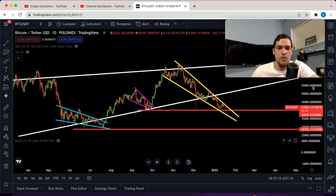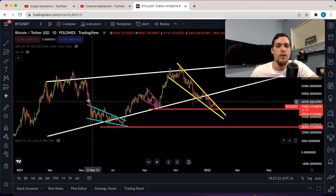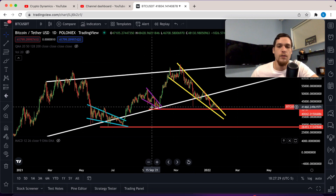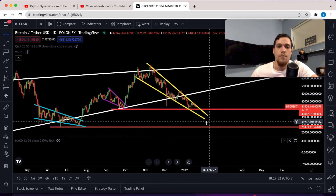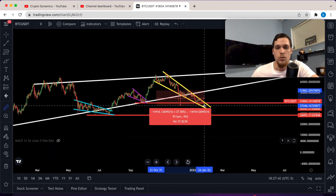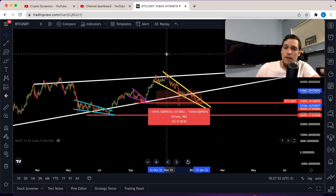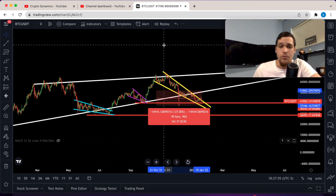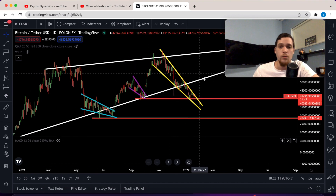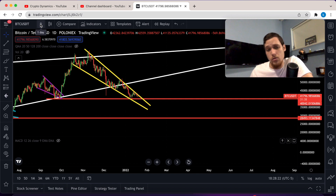These are the three falling wedges we've had so far. The first correction had one — not so steep. Then a second falling wedge right at support, a little bit smaller. And this one is the biggest yet, with a long time of consolidation. From the top to now, we have about 90 bars — that's pretty much three months of consolidation, definitely something that can crush hopes and dreams. But you guys have to remain rational at all times; you cannot let your feelings take over rationale. Does it feel bearish? Absolutely. But the technicals and the fundamentals are saying otherwise.